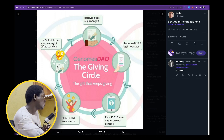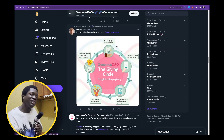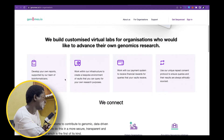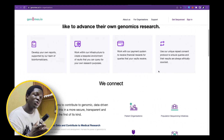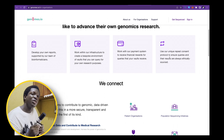You can stake GENE as well, and use GENE to buy sequencing kits to give to someone. This is a smart project, highly ambitious, but backed with an intelligent team and an intelligent use case. Genomics is driving a new era of scientific discovery. You can develop your own reports, work with the infrastructure on the platform, and work with their payment system to receive financial rewards for queries on your vaults — your personal data that you have full control over.